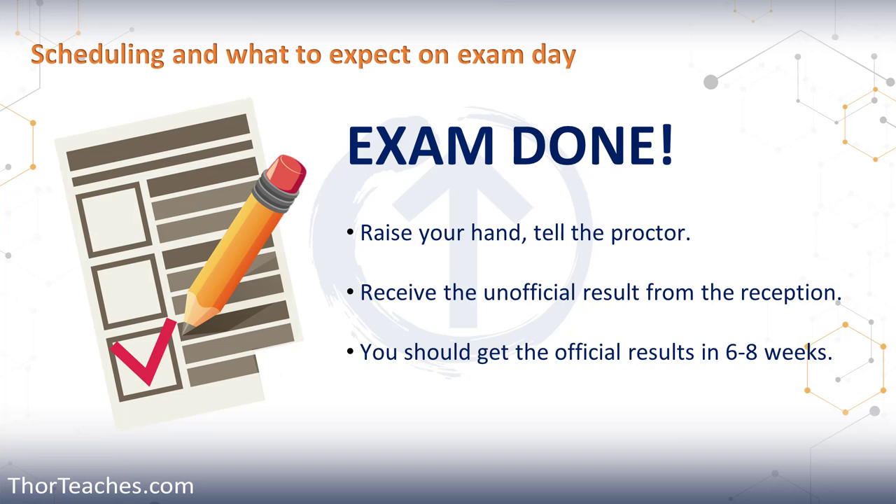This retry policy is only per certification — you can attempt any other ISC² certification even though you're on hold for another. And with that, we are done with what you should expect in the testing center on testing day and what you need to do after the exam. Thank you for being here, and I will see you in the next lecture.